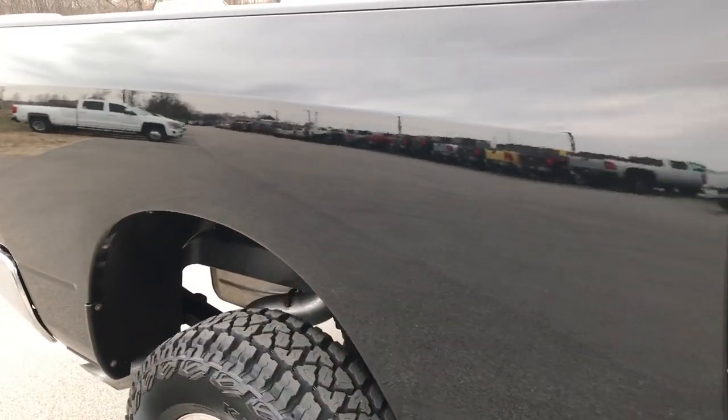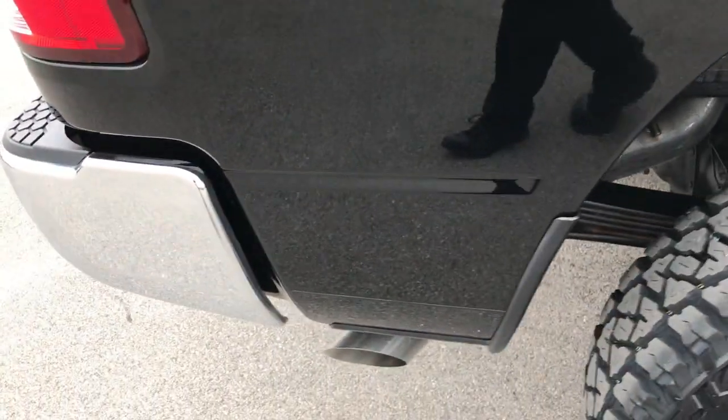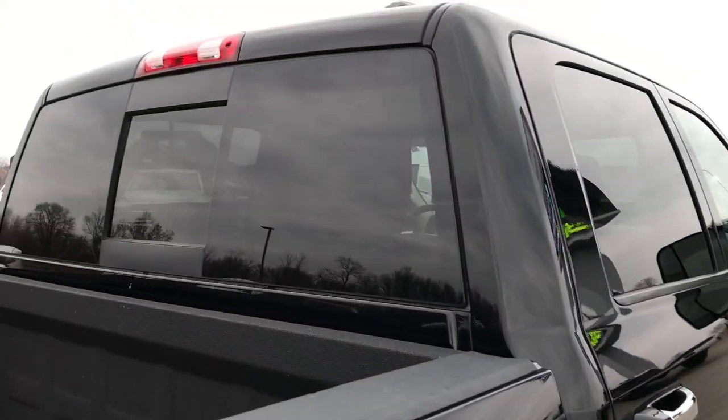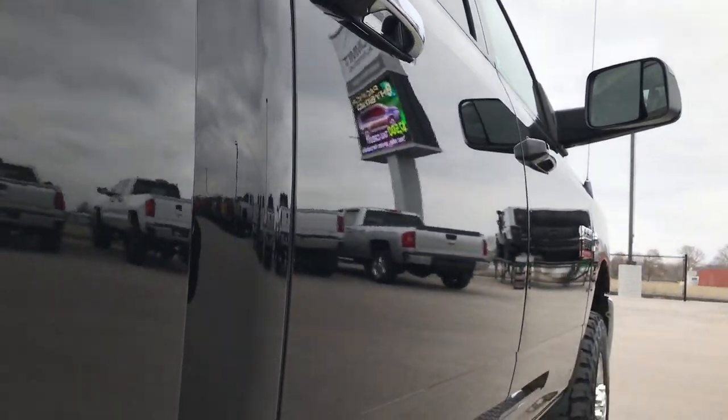How reflective and glass-like that paint is. We take these HD videos so if you are far away, or even if you're close by and just cannot make the trip down but you're still interested in purchasing the truck, you can still see the truck, hear the truck, and have confidence in the vehicle before you even get here. Very clean down this side.